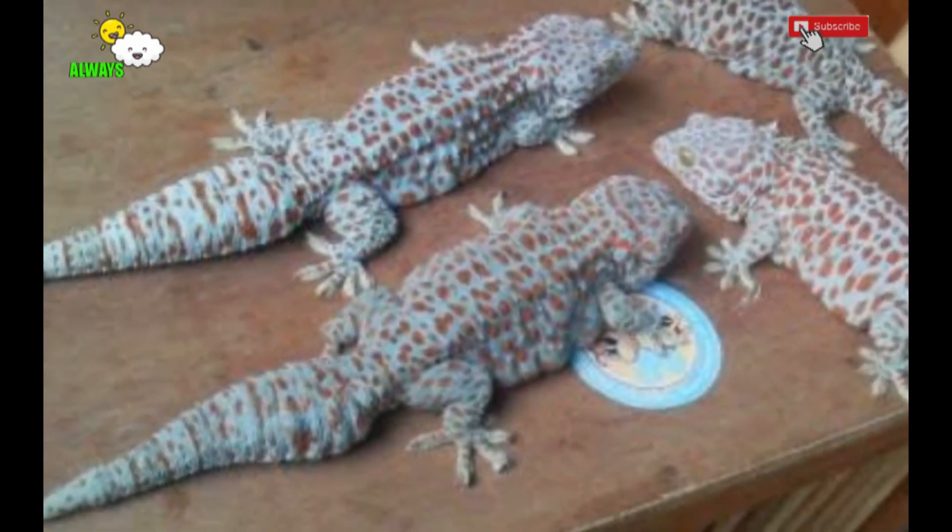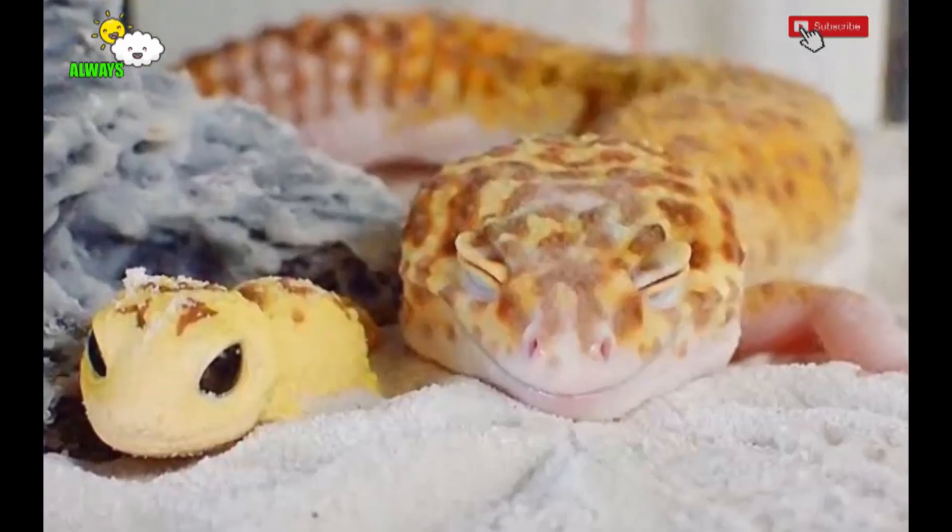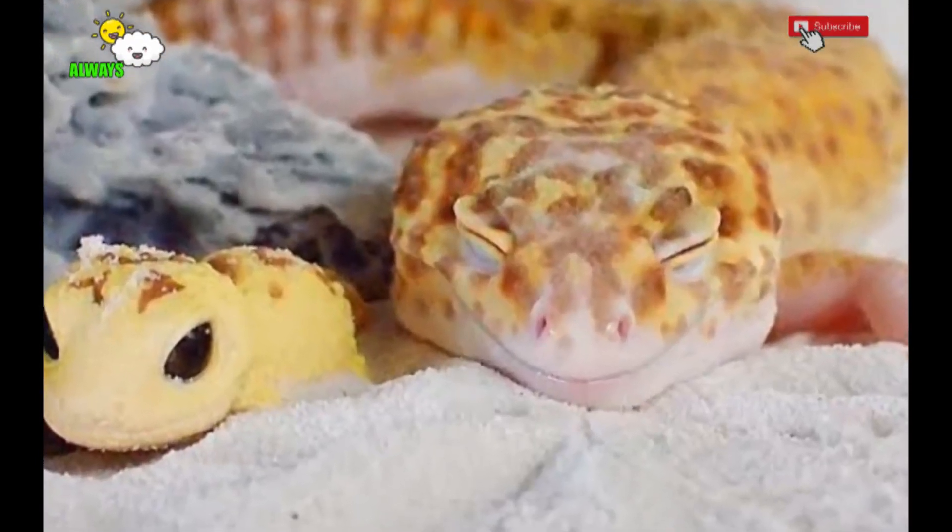Clean the cage once every two weeks, being careful not to make the gecko feel threatened. It is best to design a cage with a retractable base, which makes cleaning easier without disturbing the gecko.